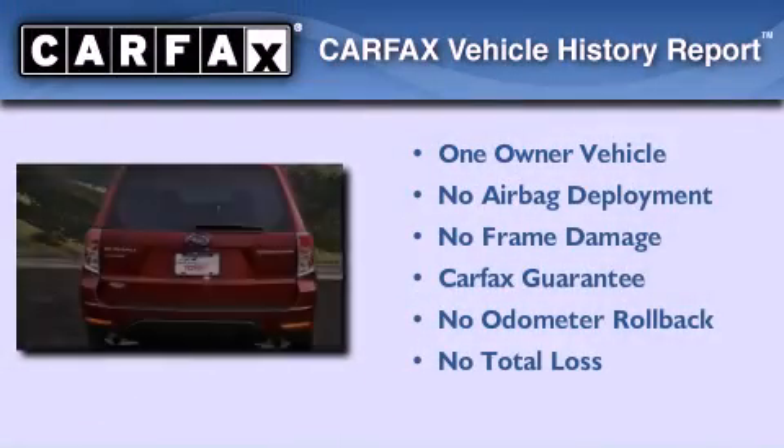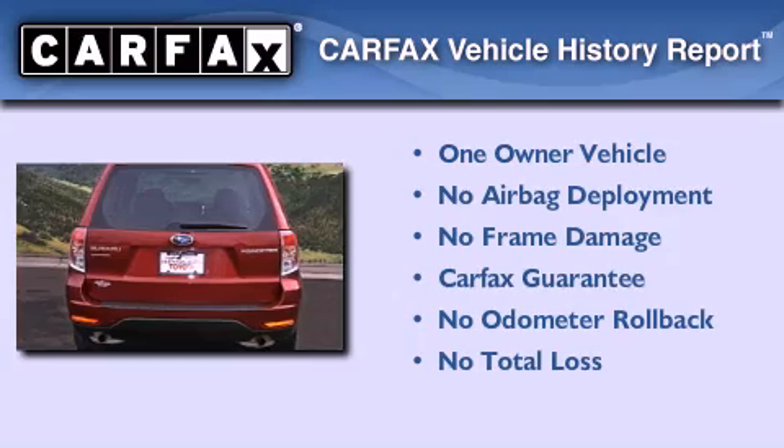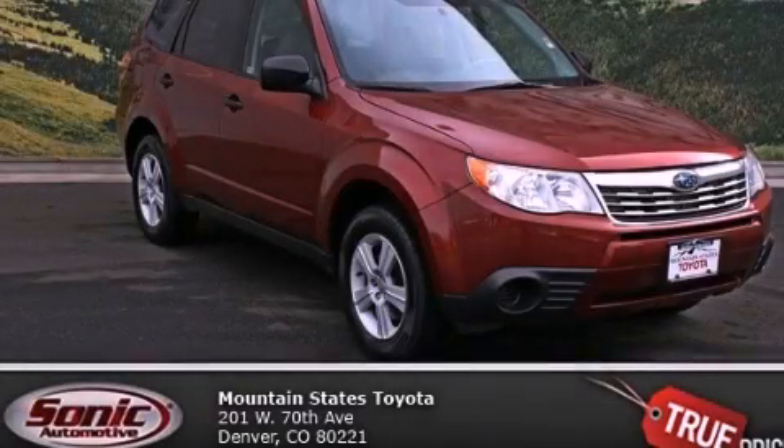This Subaru has had only one owner, and it qualifies for the Carfax Buy Back Guarantee. Contact us today to arrange your test drive.